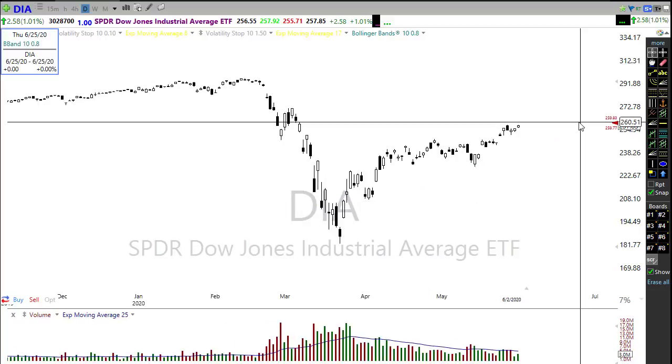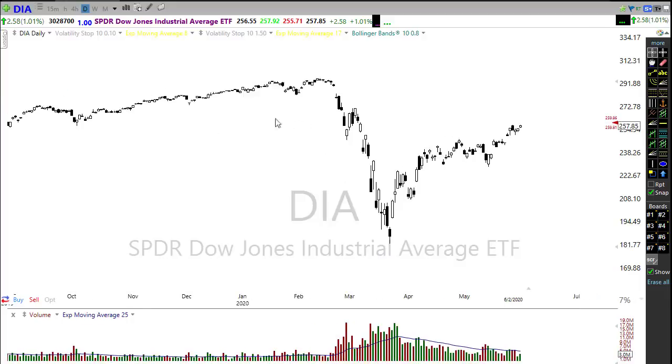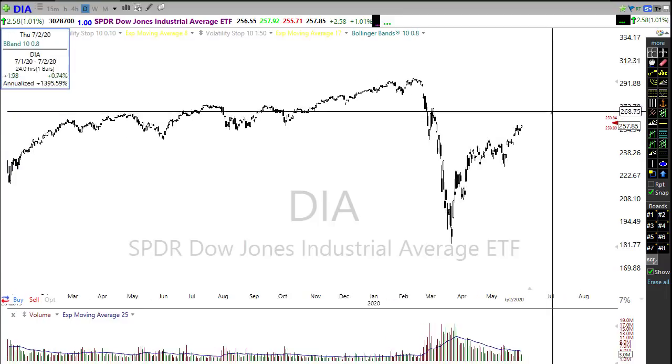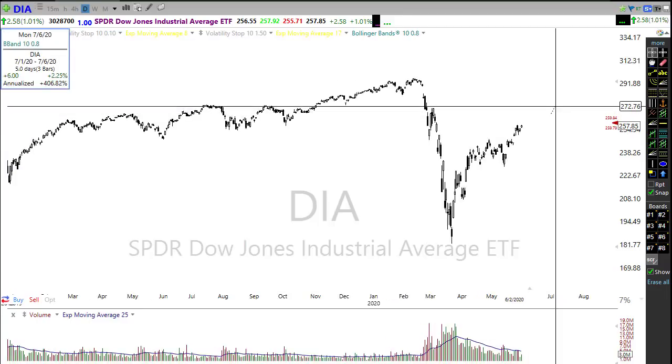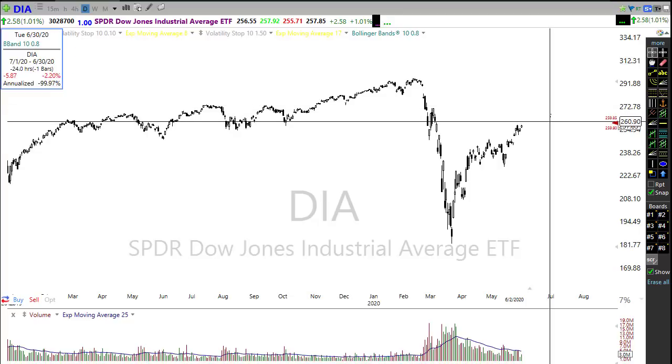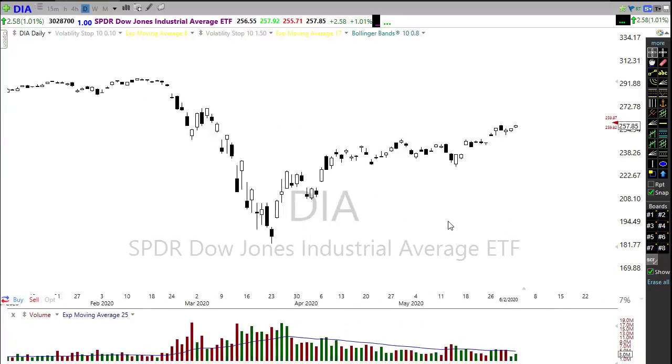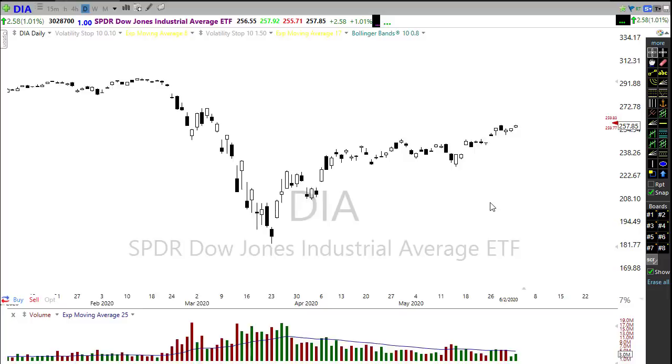We are gapping up big and strong this morning, pushing up into resistance levels. You can see we're moving right up into a significant level of resistance, and the bottom side of that is pretty close to where we are right now. We've got a lot of congestion in this area, but bulls are definitely pushing higher — looking at 200 points in the Dow futures trying to gap up, very very strong.